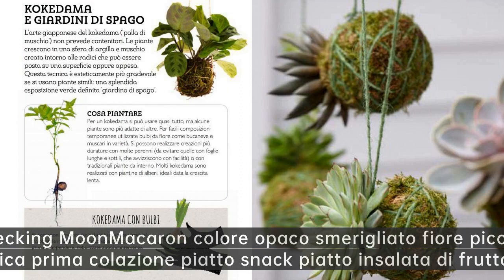Wrecking Moon maccheron colore opaco smerigliato fiore piccolo piatto di ceramica — prima colazione piatto snack piatto insalata di frutta ciotola.